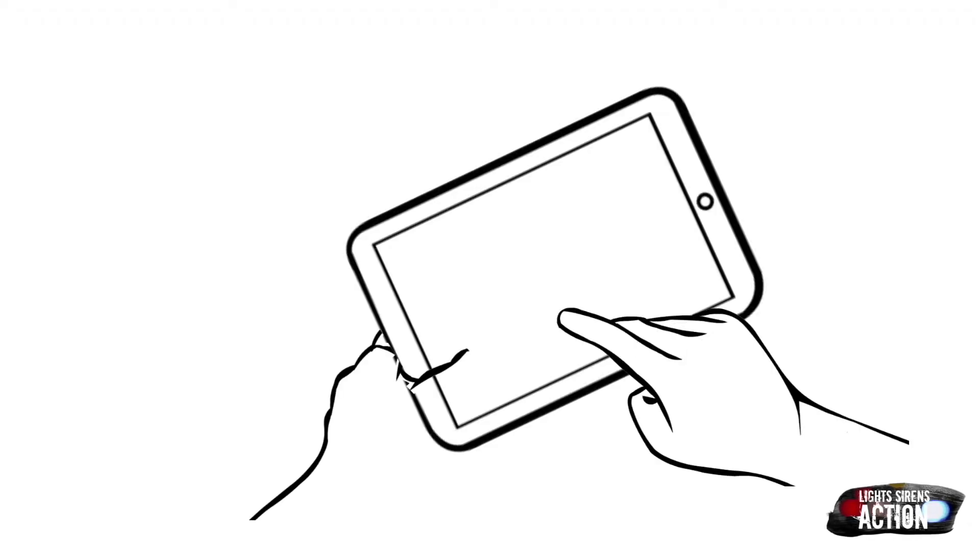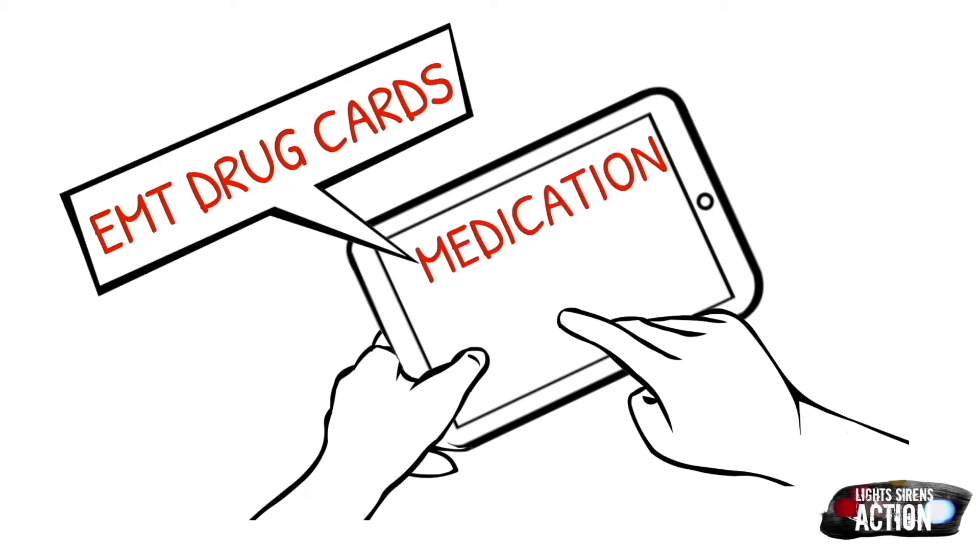Welcome to Medication Monday. This is where we go over a different EMT drug. We do it specifically in EMT drug card format. As always, follow your local protocol and scope of practice. Enjoy.